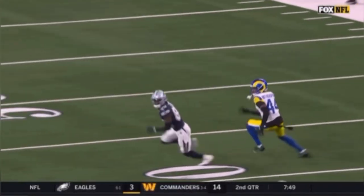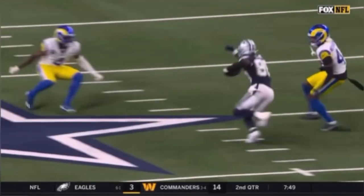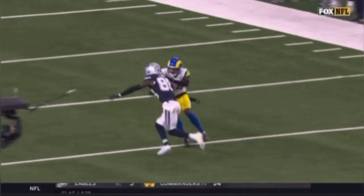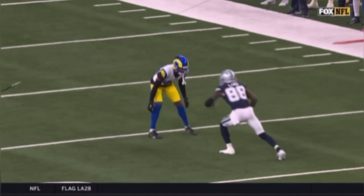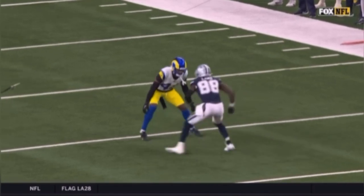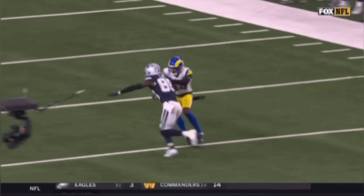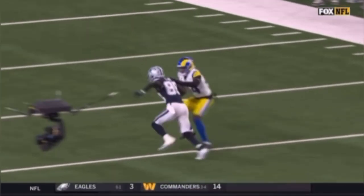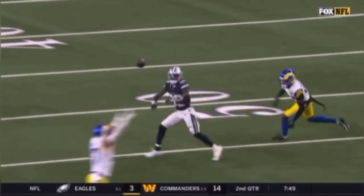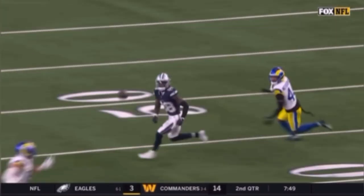Just this outside leverage with no inside help. CeeDee Lamb has a pulse and he understands that once he does this skip, if the DB just lets him go, that's what he's going to do. But if he tries to collision him, he's ready. He skips, but then he also turns his shoulders so that the DB can't just jam him up on his shoulder pad. Once he gets inside, he pushes vertical for a couple steps and then he plants that foot in the ground.